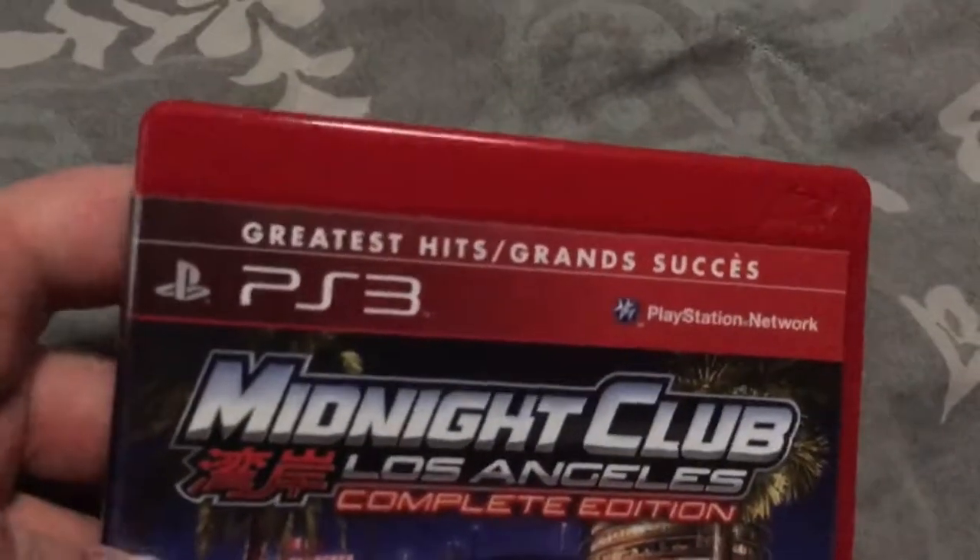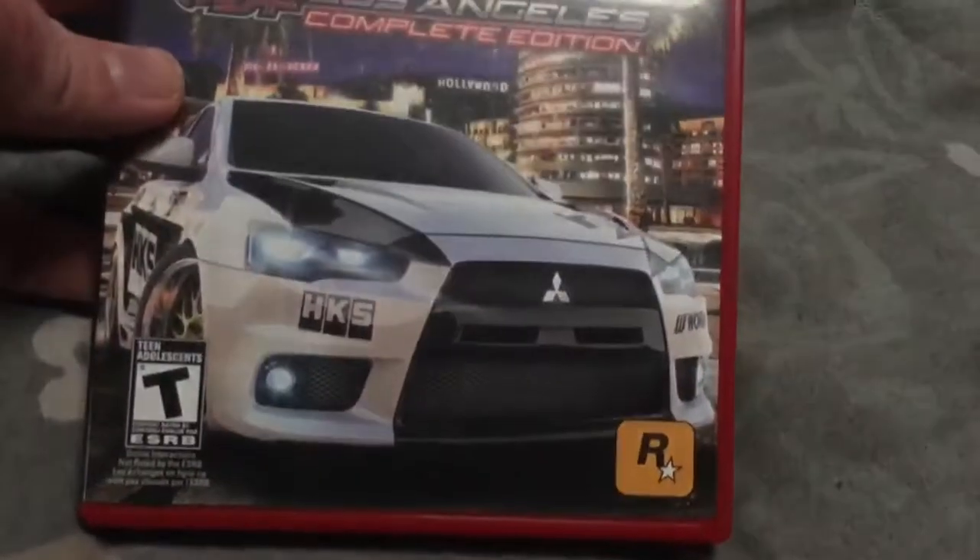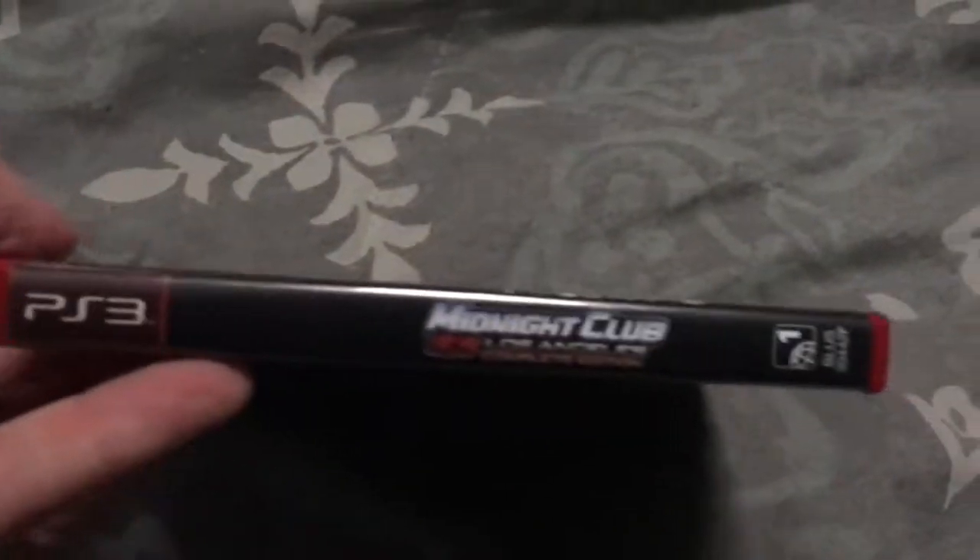Bought this in February 2016 from The Bargain Shop in a red case — Midnight Club: Los Angeles, Complete Edition.